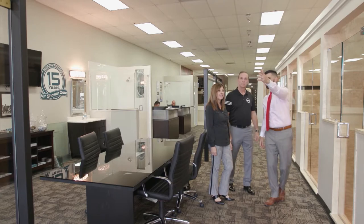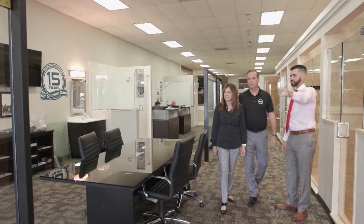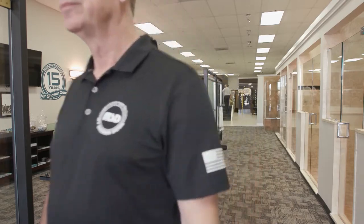This is our flagship store — the first one we opened in Naples in 2003. We've developed it and made some changes over time, but we've continued to grow. Yes, this is our flagship store.